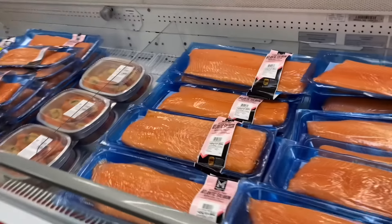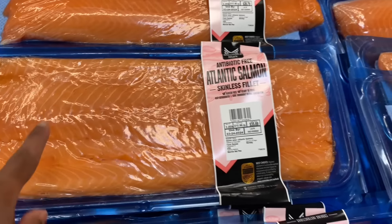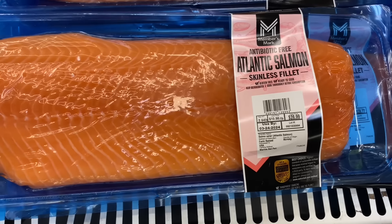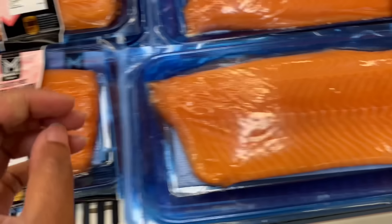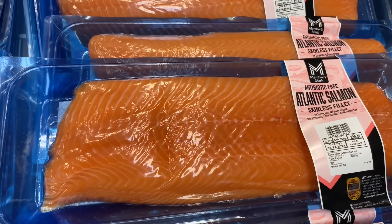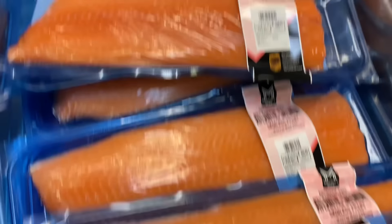They have some salmon right here — this is $35.69, this is $28.99 — that's Atlantic salmon, antibiotic-free. This one is $24.27, this is $30.41, that's $25.91, and this one is $30.41.